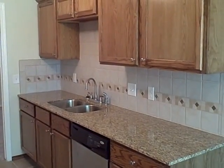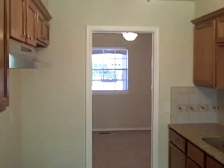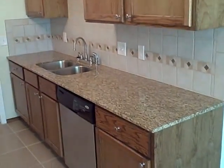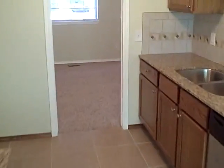As a recap, we're here at 4124 Northwest 52nd Street, Oklahoma City, Oklahoma. Home features three bedrooms, two baths, two-car garage, 1,500 square feet, two living and two dining areas.